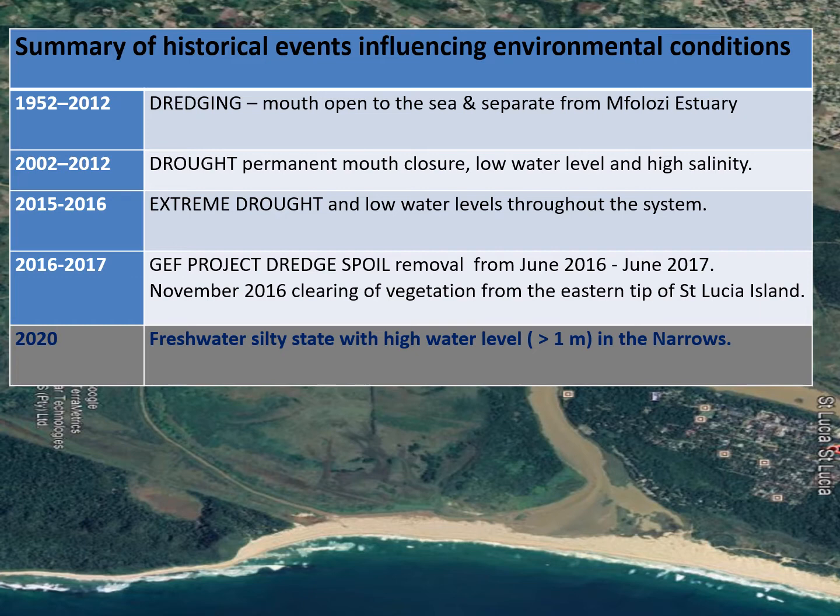The GEF project — showing our historical timeline again — is illustrated in this 2019 photo, showing the connection of the two systems with water flowing in from the Umphalozi into St Lucia. This has introduced a large amount of silt into the system, but it has improved water level, which is now mostly greater than one metre in the Narrows. This graph shows water level and salinity data for the Narrows from a recorder on the bridge from 2004 to 2020.